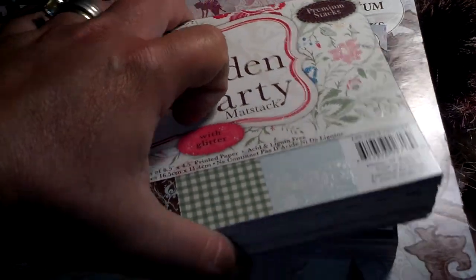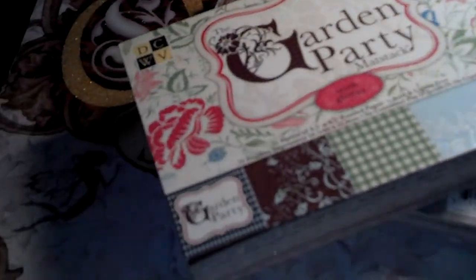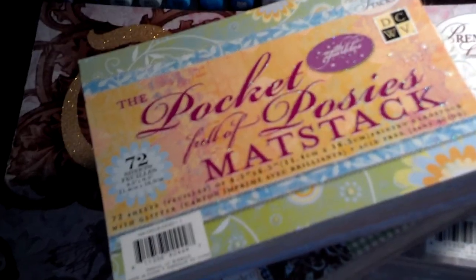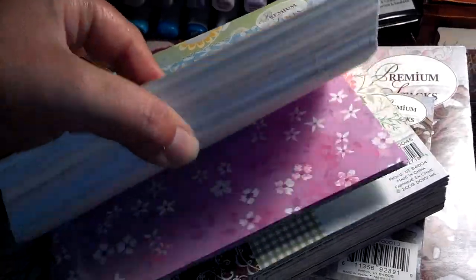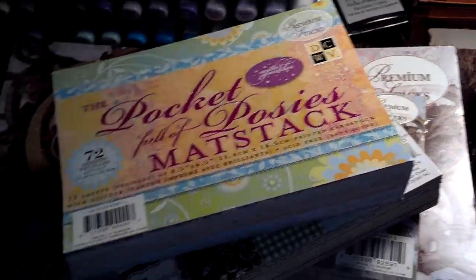I got Garden Party and I'll just flip through really quick to show it. I just got back home and it's 11:30 and I've got to be back up at the softball field at 8 o'clock in the morning, which means I'm going to have to leave my house at like 6 o'clock. Pocket Full of Posies — I just thought that was really cute, never seen it before. Joann's has a lot of papers that our Michael's and Hobby Lobby don't carry.